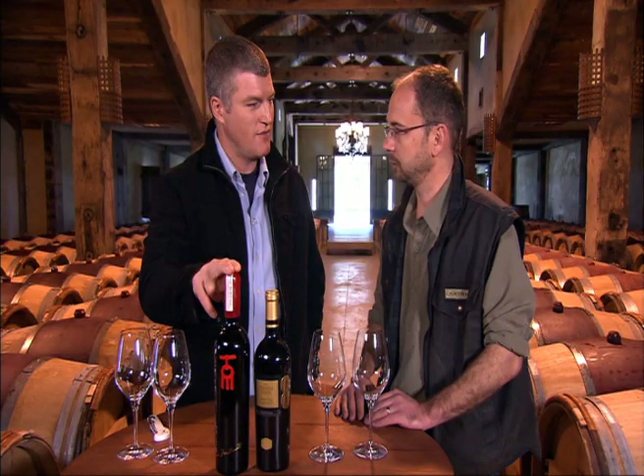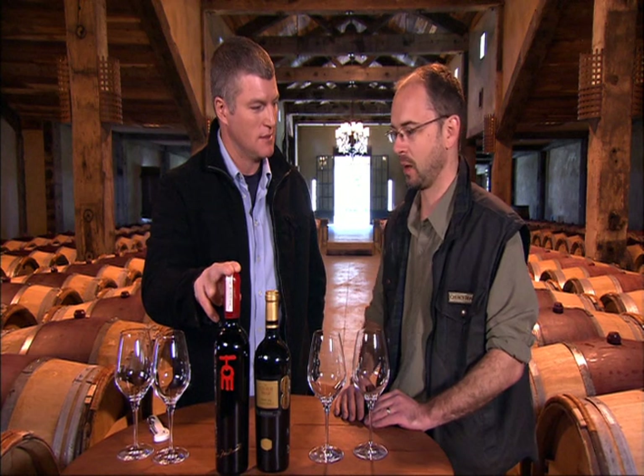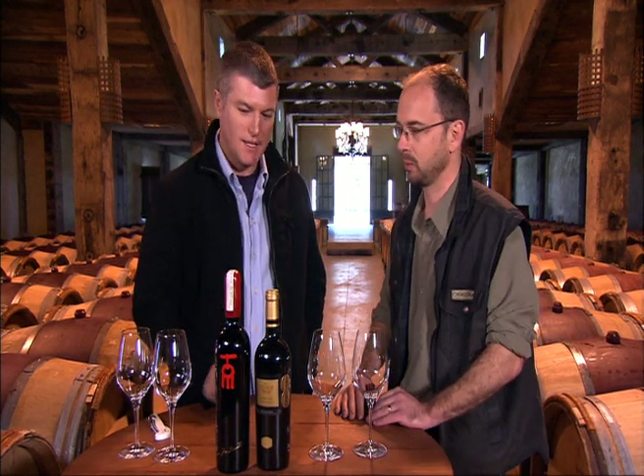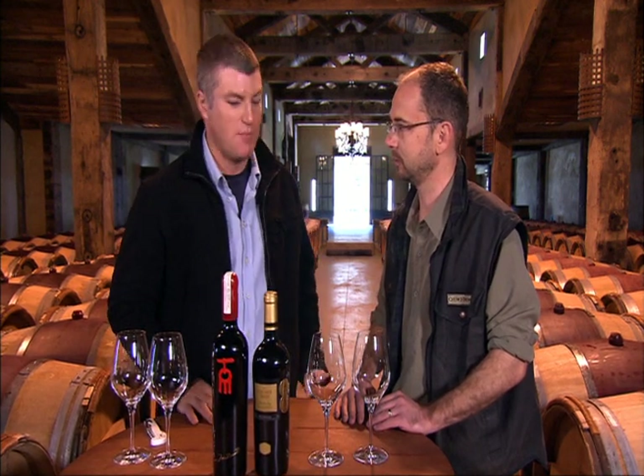You can learn all about him in the museum on the premises. Tom is a little bit more expensive than probably my wallet can handle right now — it's $120 a bottle. That's something I can put away for a special occasion perhaps.